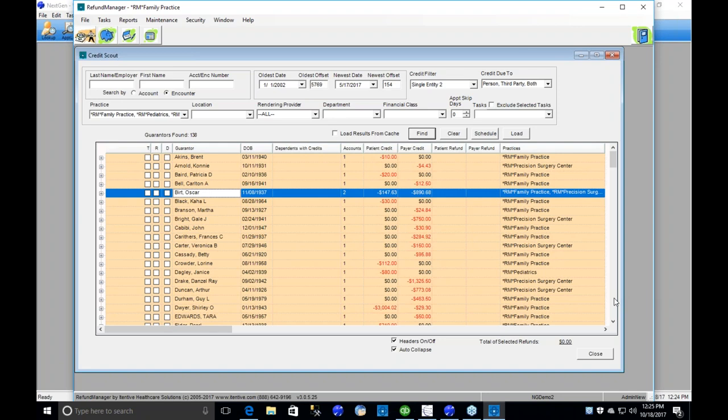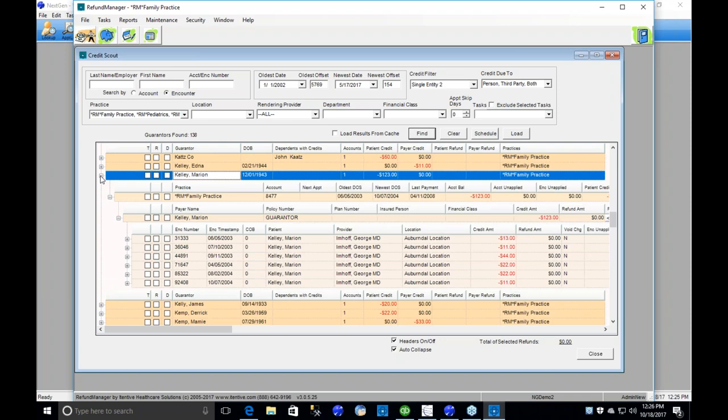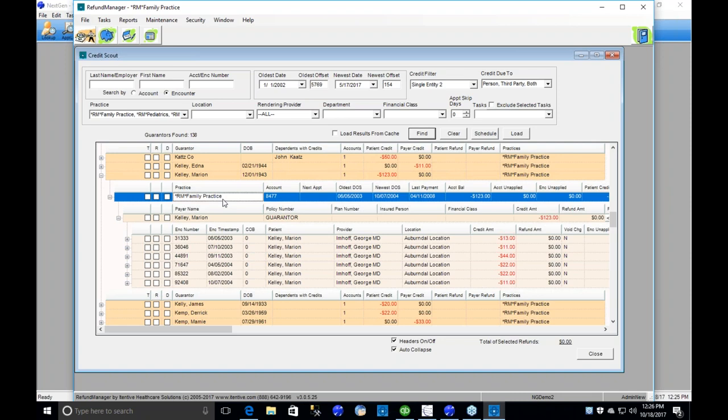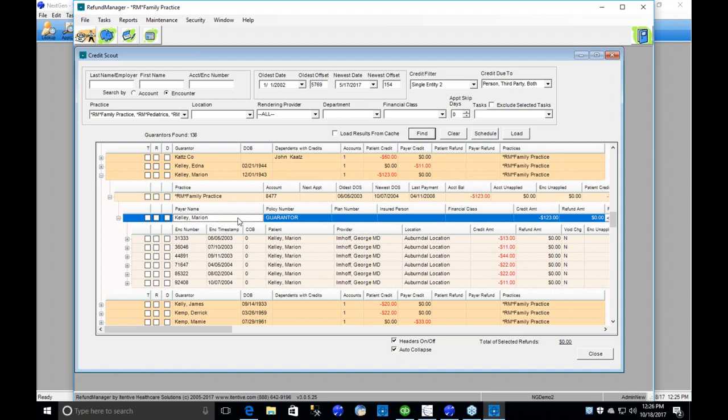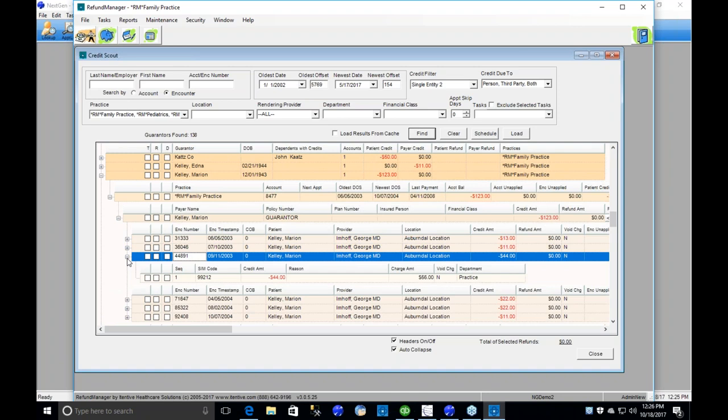Let's dive into some sample accounts. I'm going to pick Marion Kelly — we're looking at the guarantor level at the topmost item. Click the plus box to expand it. There are up to five levels of detail: guarantor, then practice/account level, then who's getting the refund (guarantor or one of the payers), then individual encounters making up that balance, and then down to the specific charge with the credit on it. If you pick at the lowest level, just that item gets picked; if you pick at an upper level, everything underneath gets picked.